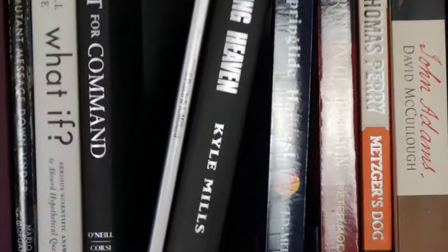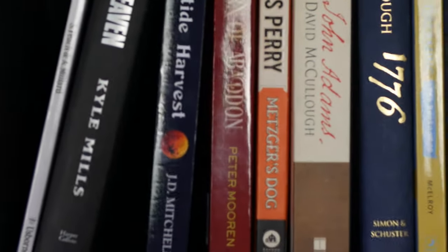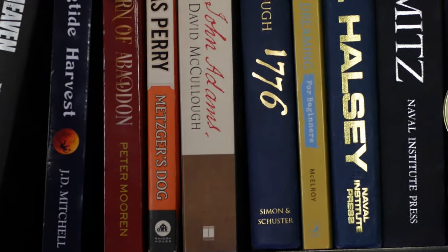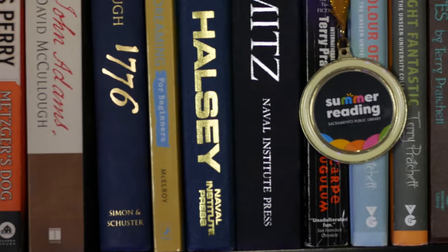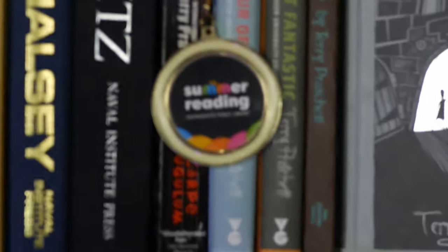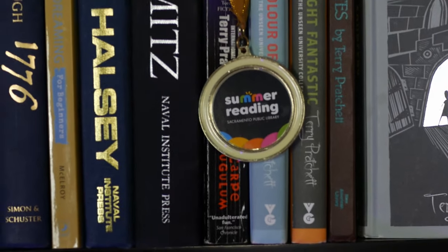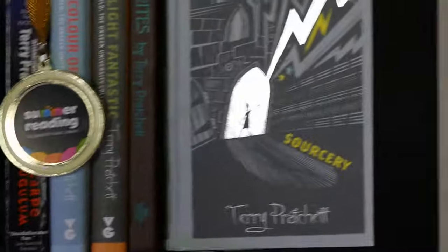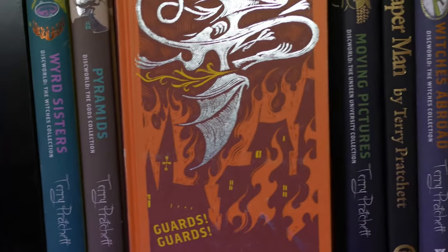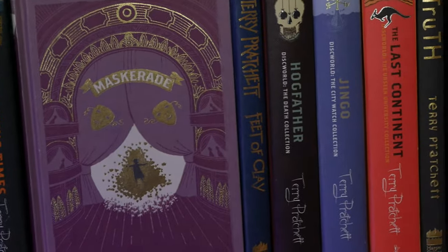Let's move on to number three — the last bookcase. This row doesn't have a lot of fantasy on it so I'm just going to kind of speed through it. Just some history: John Adams, 1776 — I really love David McCullough. Got a couple World War II biographies — Halsey and Nimitz. Got my summer reading medal — if you read 20 books at my local library over the summer you get a medal, and I have a bunch of those that I give to my kids. And then we've got a bunch of Discworld, including mostly collector's editions, though they cost so much money that I couldn't keep it going.